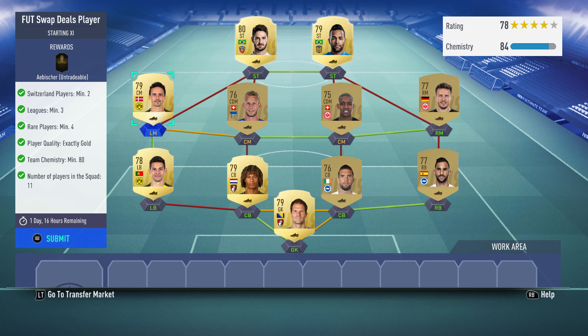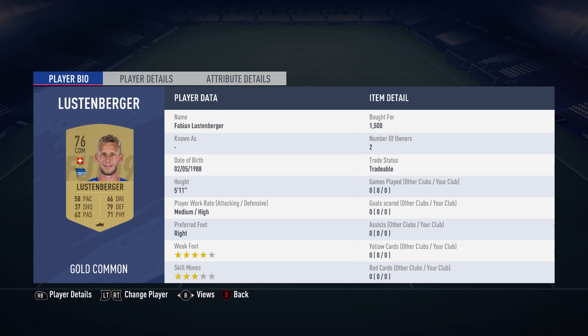What is going on guys, it's LWC2403 and today we've got another Foot Swap Deals player. This one is A.B. Scherr — two Swiss players, which I'm actually kind of surprised about because I thought they'd get price locked. I bought them both for $1,500.